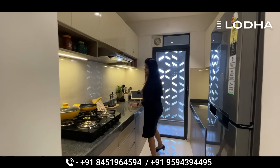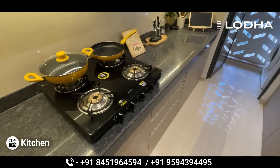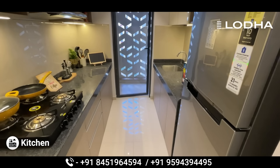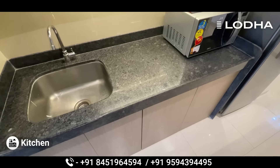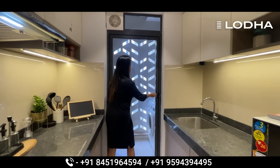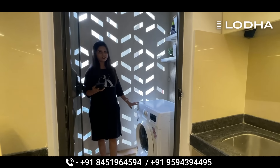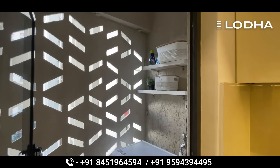In front of the washroom, you have space for the kitchen area. There is a two-side-up platform here, giving you very good space for a modular kitchen. You also have space for a washing machine.